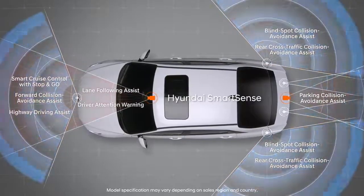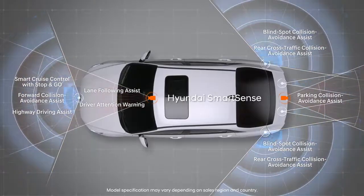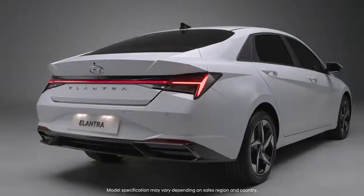The all-direction collision avoidance and driving assistance system makes your hands and feet relaxed, even for beginners.